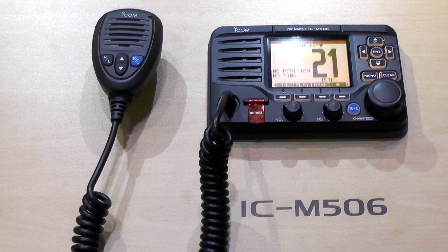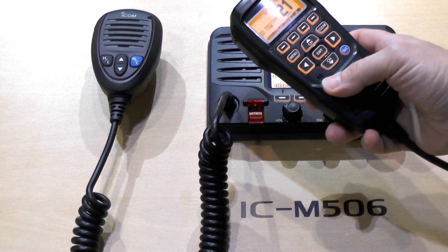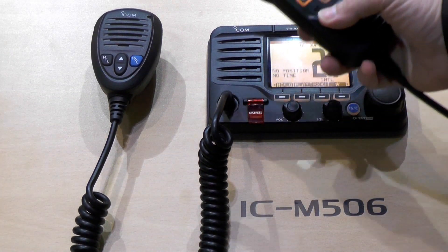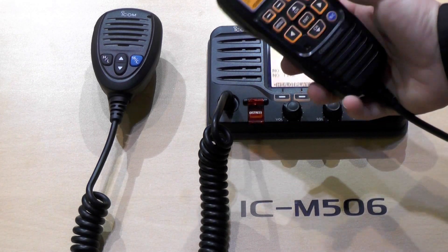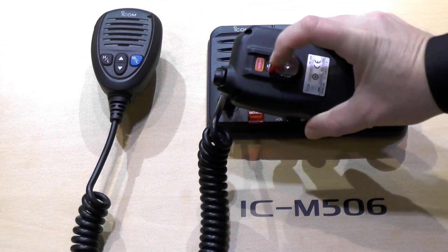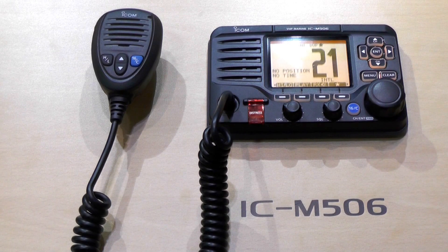The radio is compatible with the HM195 command mic, which also has access to the 25 watt two-way hailer and horn, and an intercom between the two, and the distress button on the back here. This radio will be available from the spring.